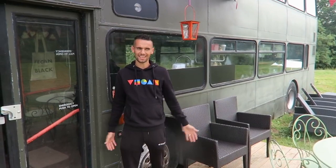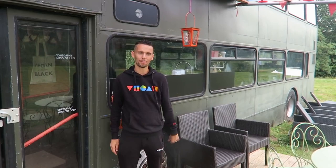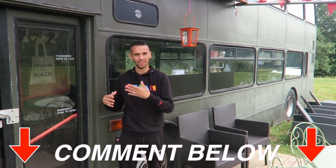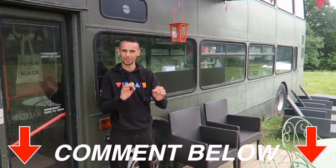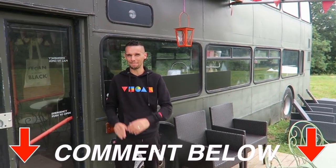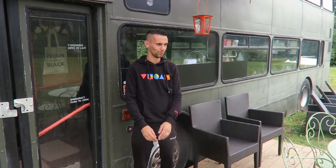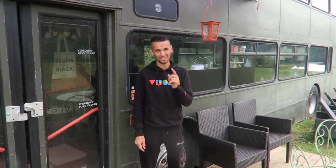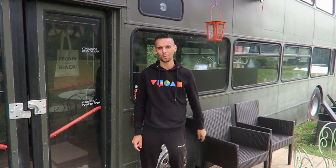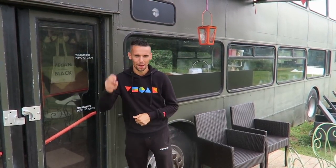That's our tour of this lovely double-decker bus, Bertie. We'd love to hear your comments below — what's your favorite part, and what unique touches would you like to see on a double-decker bus conversion? If you're new to the channel and want to see more of what we do as a family and where we travel, we'd love it if you subscribed. If you're already subscribed, hit the notification bell to stay up to date. Thanks so much for watching — peace out!